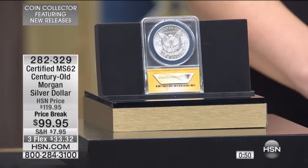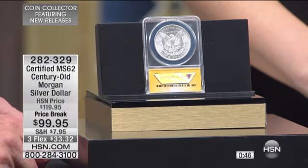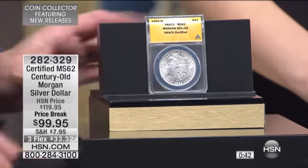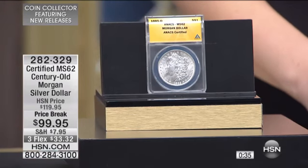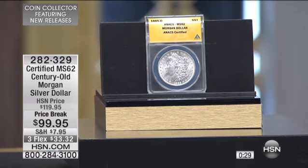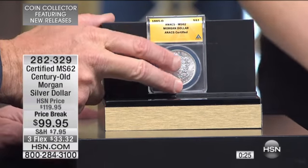We've sold many of these at $119.95. It's a new year — I had 242 of these in the vault and said let's sell them at a price I haven't done in a half a decade. Five years, at least, since I've done a certified Morgan Silver dollar — a 100-year-old Morgan Silver dollar — certified choice uncirculated Mint State 62 for $99.